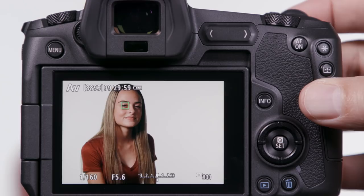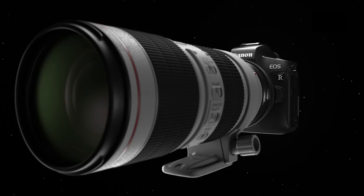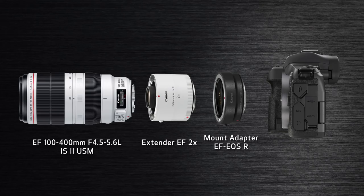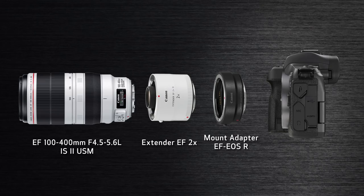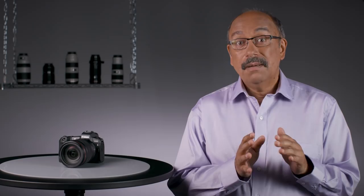In an earlier episode, we spoke about how smoothly compatible the EOS R is with Canon EF and EFS lenses, and there's no better example than its ability to use Canon EF lenses with any of three lens mount adapters. But this camera also works with EF tele-extenders in ways not possible with digital SLRs. Combine a 2x extender on an f/5.6 lens like the EF 100-400mm and attach it with a Canon mount adapter EF to EOS R, and you get AF at an effective maximum aperture as slow as f/11 throughout the entire area covered by dual-pixel CMOS AF — something never before possible on a Canon interchangeable lens camera.